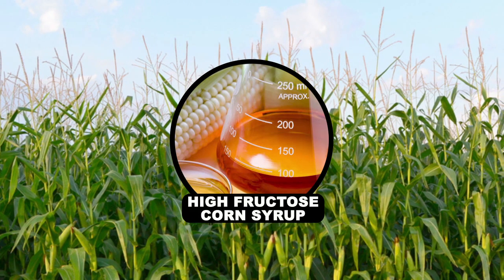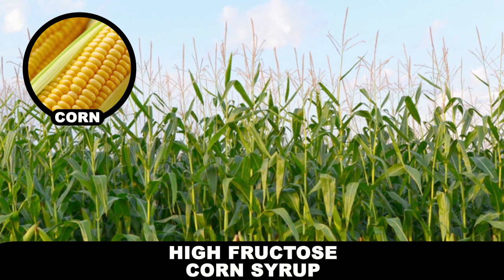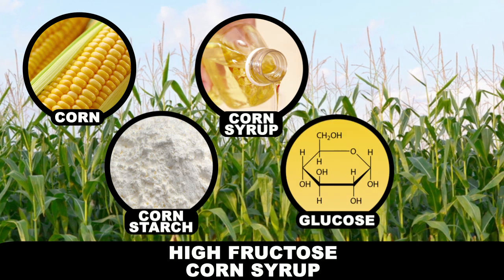High fructose corn syrup doesn't come about naturally, but instead through a pretty advanced chemical process. Corn is milled down to produce cornstarch, which is then further broken down into corn syrup, a product that is almost entirely made up of a sugar called glucose.